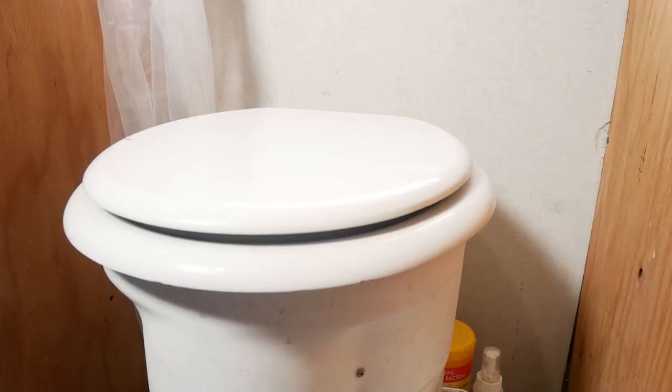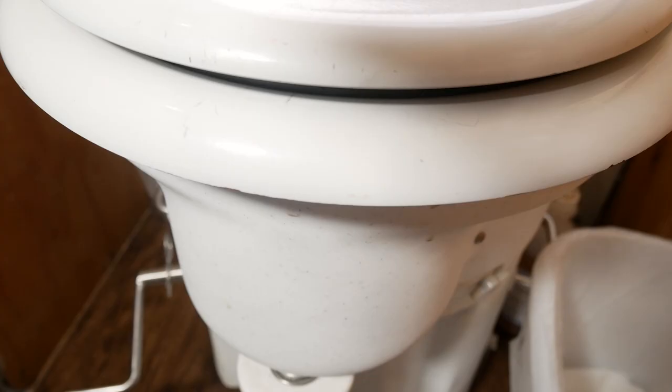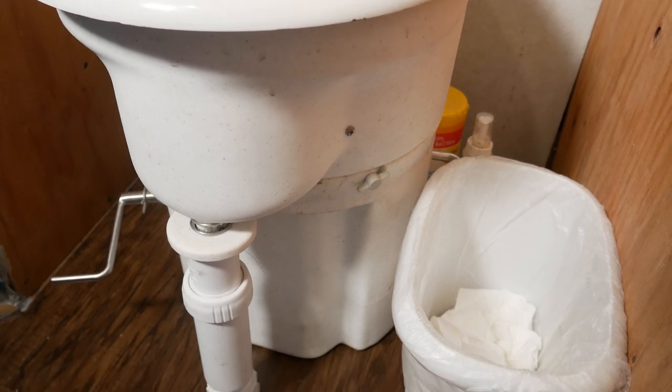At first we thought we would install an actual flushing RV toilet, but it just didn't make sense with how much water they use, so we decided to go with a composting toilet instead. This is the Airhead composting toilet — we like this design best because it has an actual toilet seat that other composting toilets don't have. We plumbed our number one down into our black water tank and number two goes into the composting tank in the back. We are 100% happy with our choice because of how much water it saves, and we're boondocking almost all the time so it's perfect.